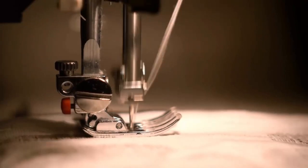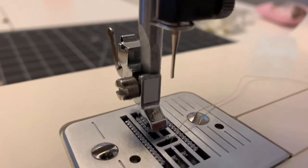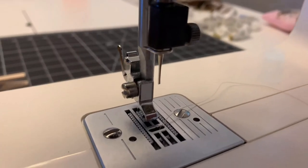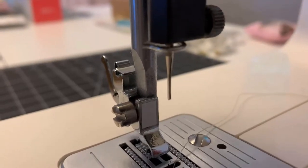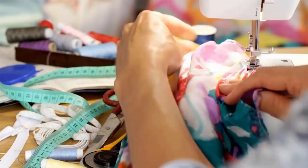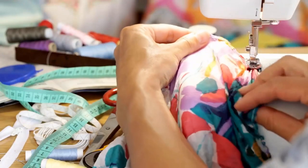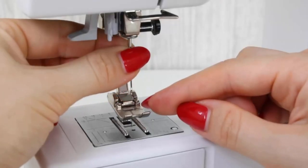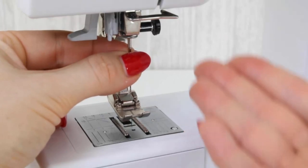The knocking sound could be caused by an improperly inserted or damaged needle. A bent needle can start hitting other parts of your sewing machine, including the bobbin case, feed dogs, and throat plate. A dull needle can also produce loud noises because it hits the fabric differently. You should replace bent and dull needles to avoid further problems with the machine.